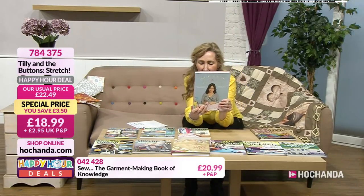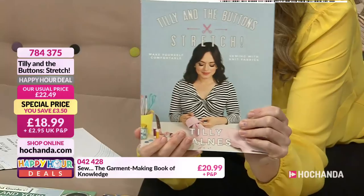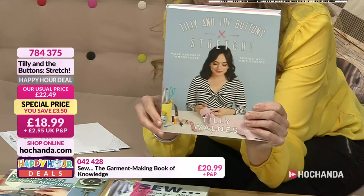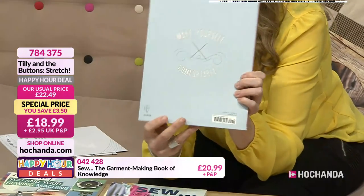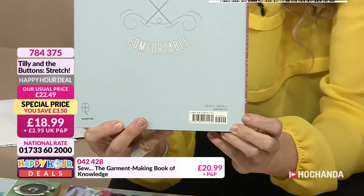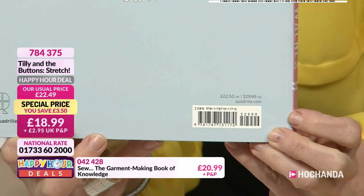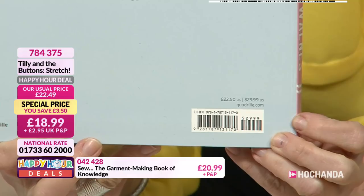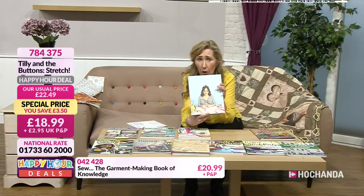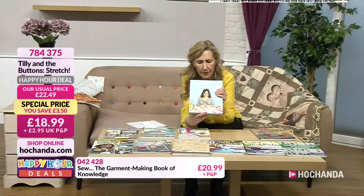So there we have Tilly and the Buttons — fabulous saving. Normally £22.50, now £18.99. Already proven very popular — nearly a quarter of the stock already gone. £7.84, item 375.